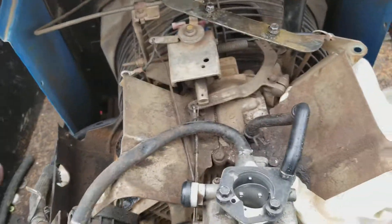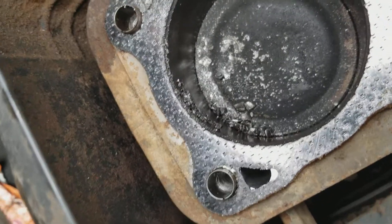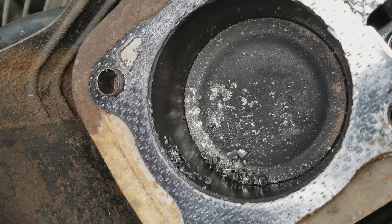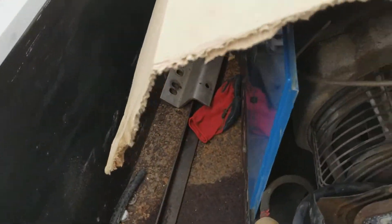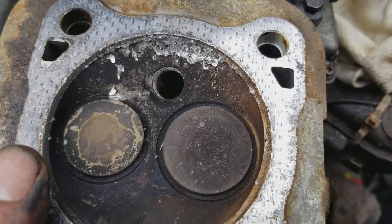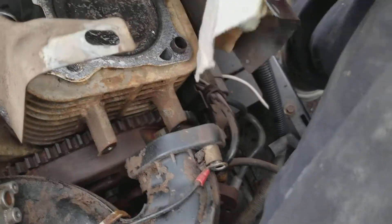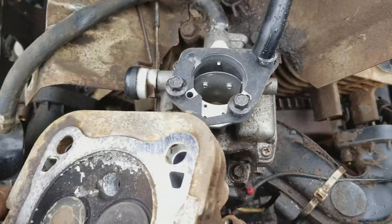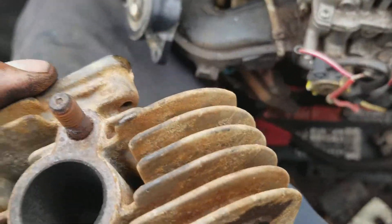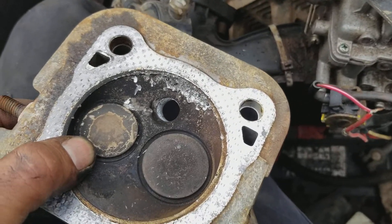The news aren't good. On this side there are fragments from the muffler — particles from the guide on this side made their way through the exhaust onto the other cylinder, and it all went to hell. This motor is trashed.